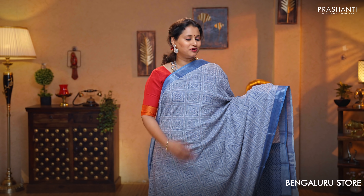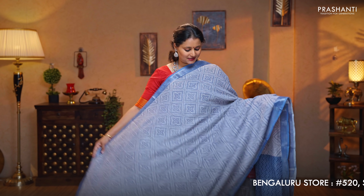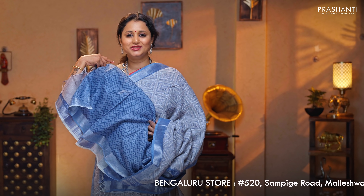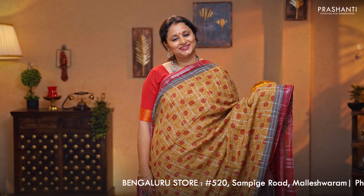Grey with blue — another classic colour combination with contrast kadi borders. Bandhani style prints running throughout the body. Zari lined contrast pallu, and a zigzag printed blouse, priced at $1,190.